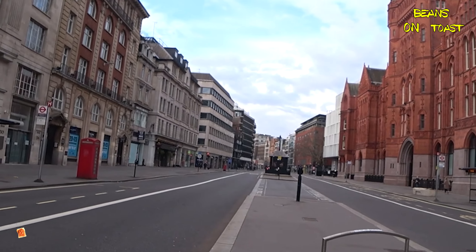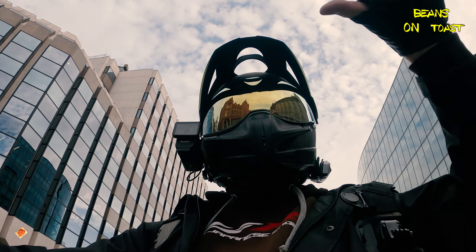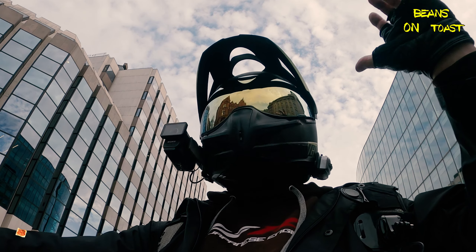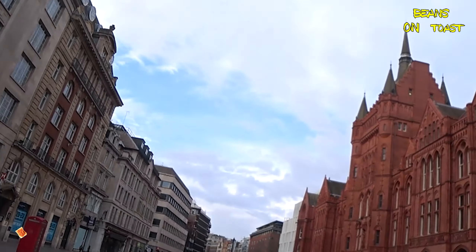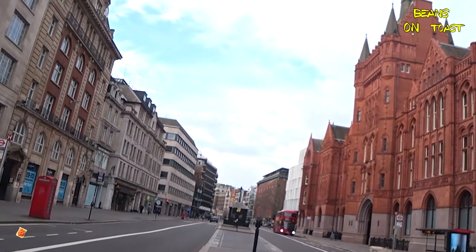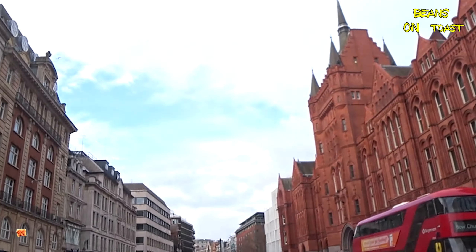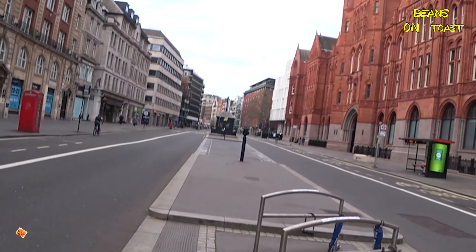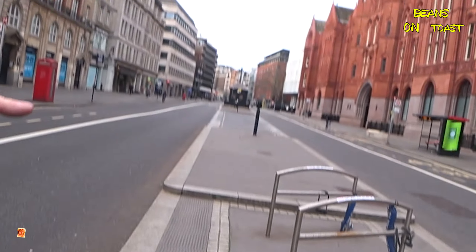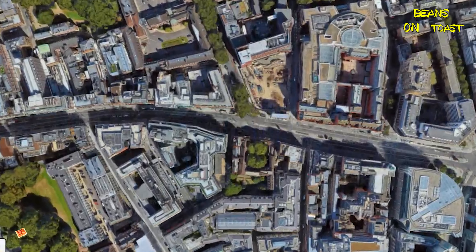Here we are, this is Holborn — a big long wide road. That's the Prudential building, lovely lot of bricks. Now underneath here there's a Central Line tube station, but also there was built in 1940 a sort of underground city, big enough to hold about eight and a half thousand people. It's supposed to be between 100 and 200 feet deep, running along Holborn for about half a mile — really huge.